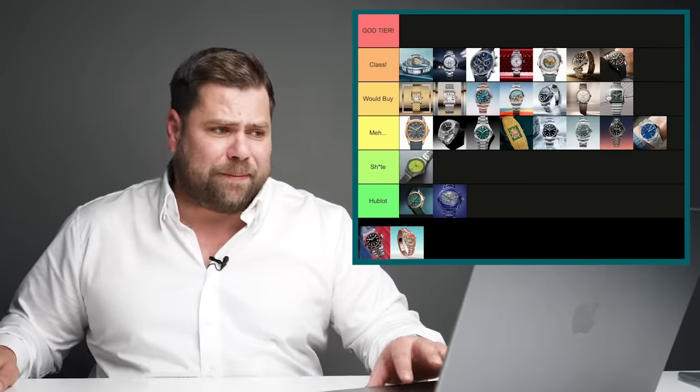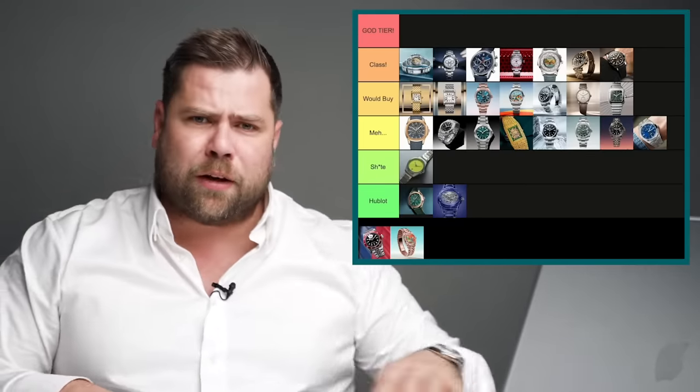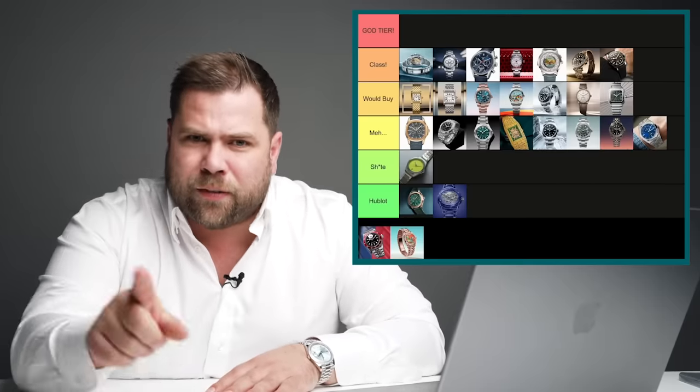The Cartier Santos in green — I like it, I really really like it, and I would buy it.